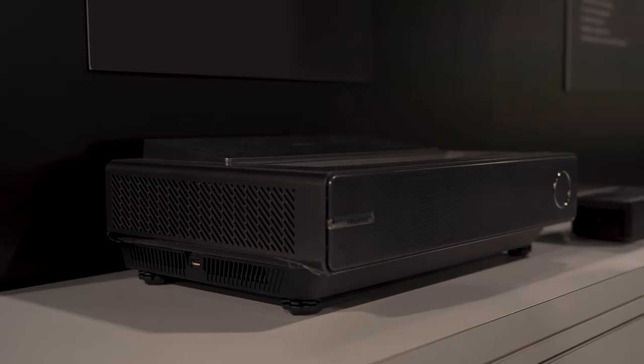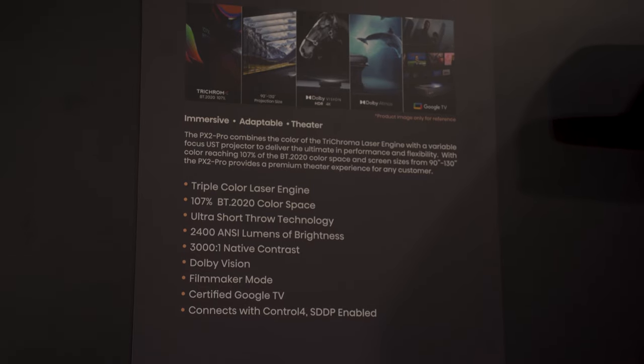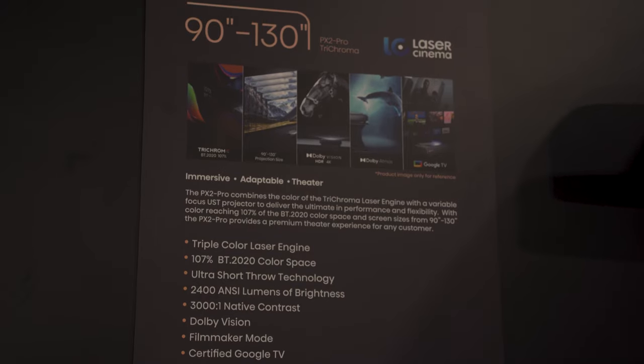Now, there's also the PX2 Pro. It's also a triple laser projector, so you get that same quality as the L9H, but you get more flexibility. The L9H is a package of screen plus projector, whereas the PX2 Pro is projector only, so you can choose the screen that works best for your room. Whether you want 90 inches up to 130, the variable focal lens lets you dial in the size that's best for your needs. You still get Google TV, Dolby Vision, Dolby Atmos, and all those features, but with a lot more flexibility.